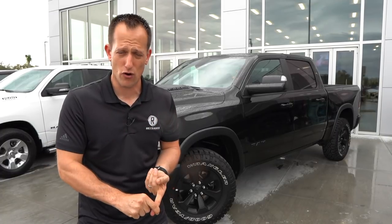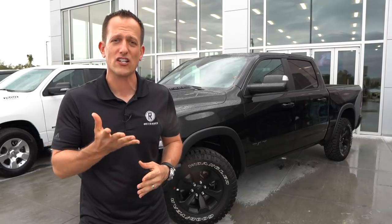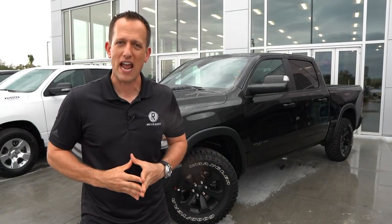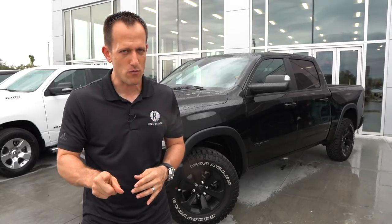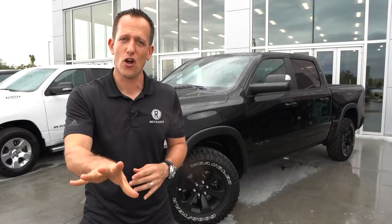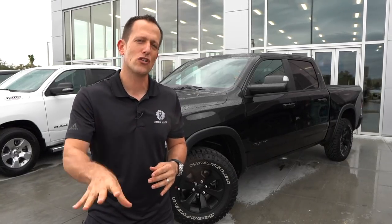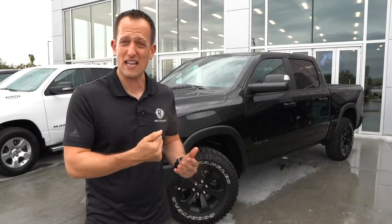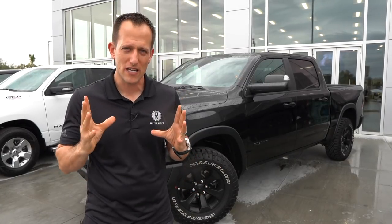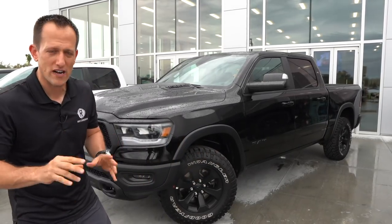This truck is meant to go up against the Toyota Tundra TRD Pro, the Chevy Silverado with that Z71 off-road package, and the GMC Sierra AT4. The one that it does not compete with is the Ford Raptor — that's still on another level. But this is really bringing its A game when it comes to off-road capability. Wait until you get to the interior — Ram does things that other truck manufacturers just don't. Let's get into this 2020 Ram Rebel.